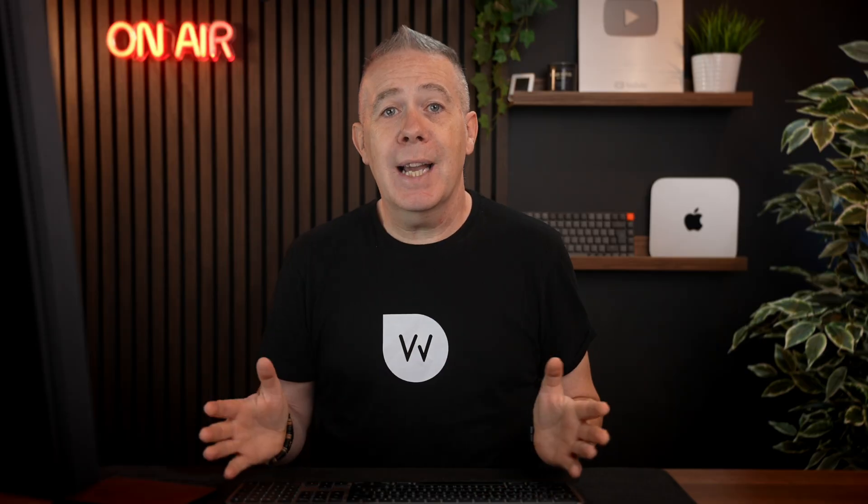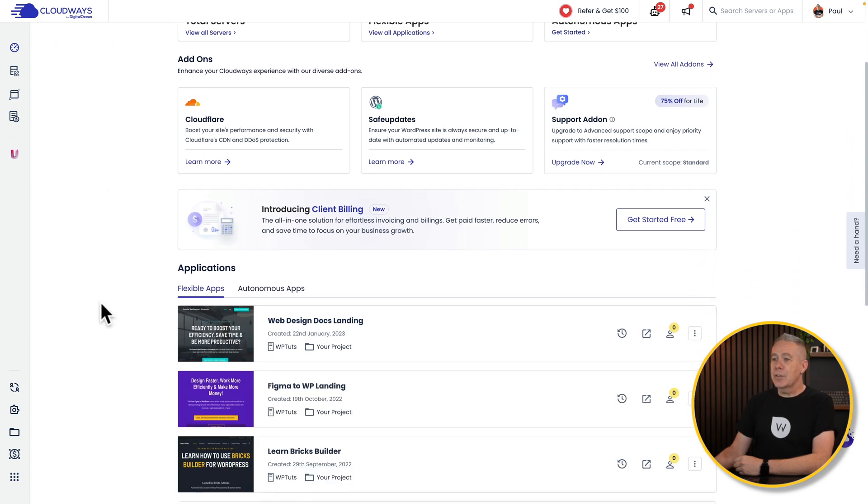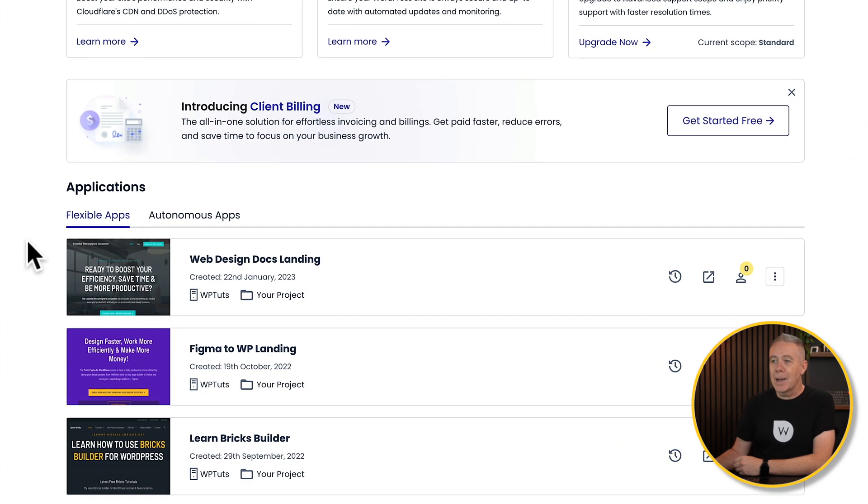It's all pretty simple. I already have an account with a couple of websites on it. So let's see how we go about actually installing the malware protection, what options are available, and the pricing. All you need to do is come into your Cloudways account, and underneath you'll see any or all of your applications.